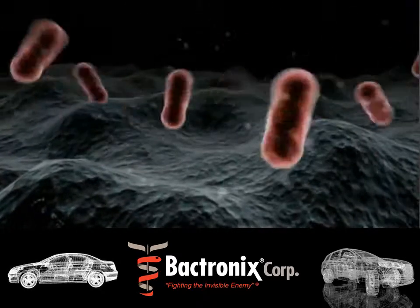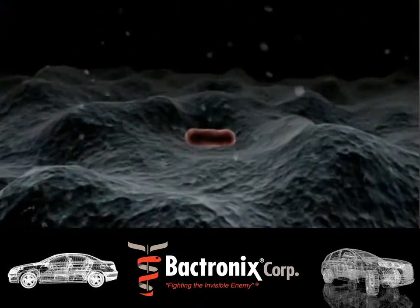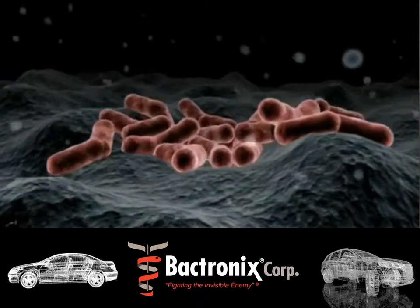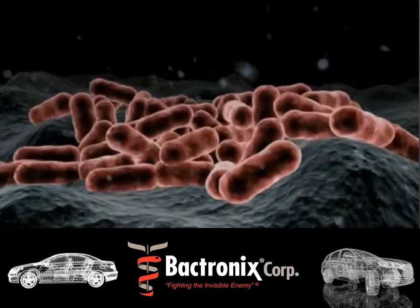Normal detailing doesn't address the bacterial colonies that live deep inside of a vehicle's ventilation system. Bactronics uses an advanced spraying system that tracks down and eliminates bacteria with our non-toxic, environmentally safe nanotechnology.